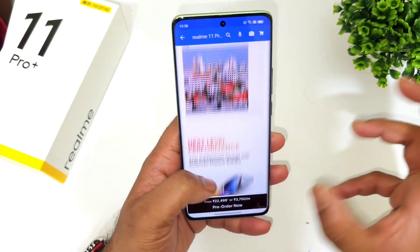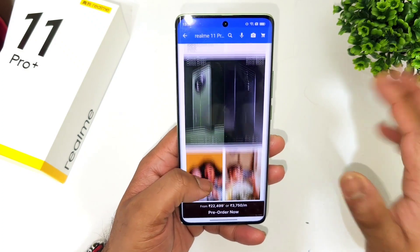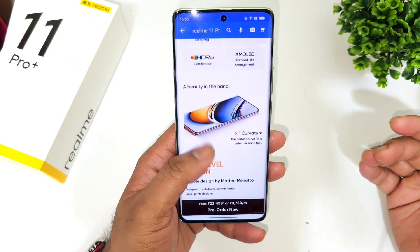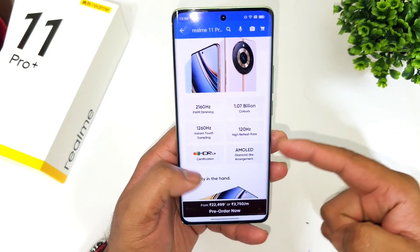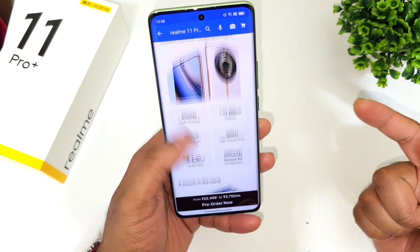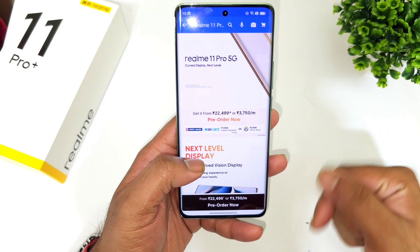Except for those differences, I didn't see any change in the design or the display. Everything is completely similar between both models. The display is also HDR10+ certified on both devices.